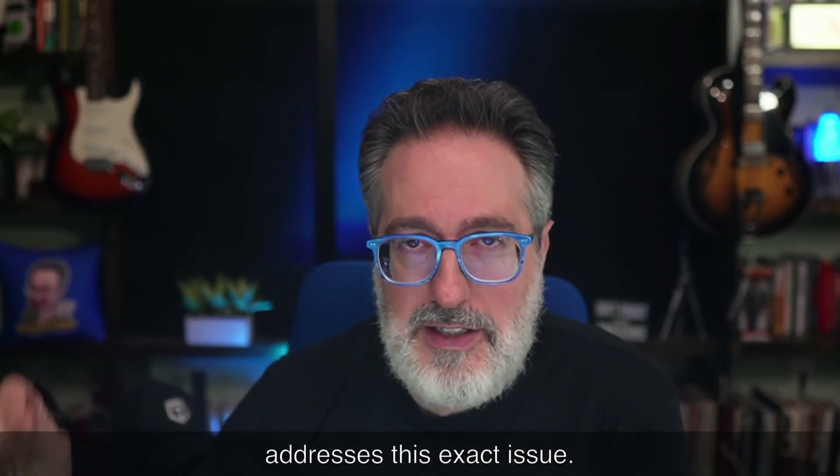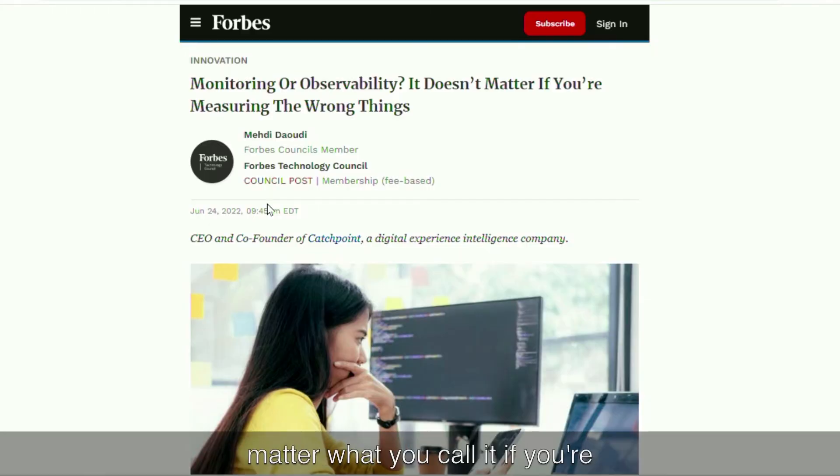This next article addresses that exact issue — it basically breaks down that it doesn't matter what you call it if you're not measuring the right things. Four years ago, searching for application performance monitoring returned a list of APM services, but now those same vendors have rebranded as observability companies. Monitoring sounds a little outdated; observability sounds more hip and scientific — but when you look under the hood, it's actually the same approach, not very different from what it was back in the day.